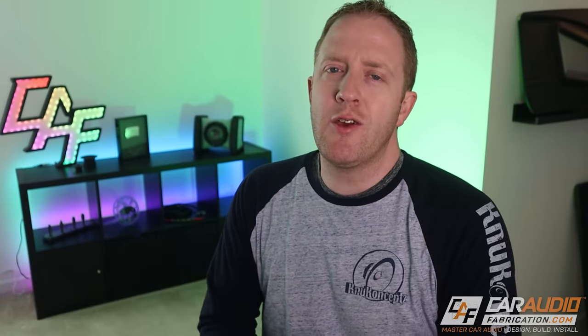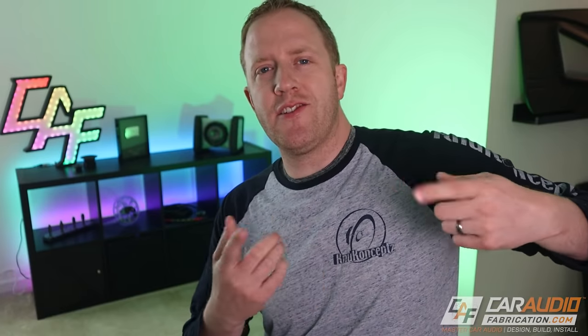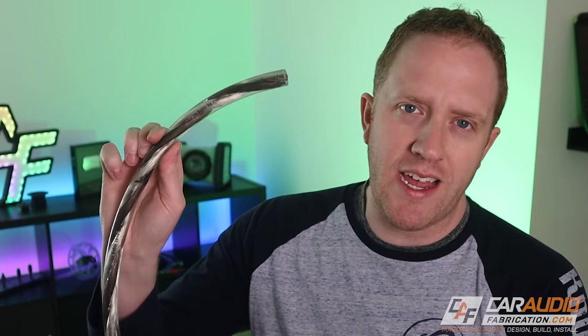Before we get into our topic, I do want to take a quick second to thank our monthly channel sponsor New Concepts. When we're installing a subwoofer into the vehicle, of course we need a way to send the power signal from our amplifiers to that subwoofer, and to do so I recommend this right here, the Karma series speaker cable.